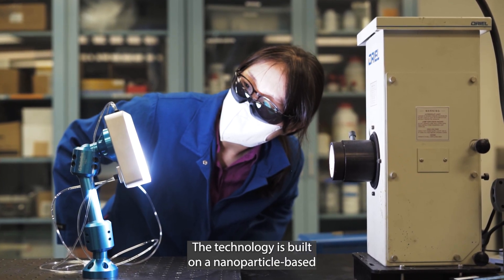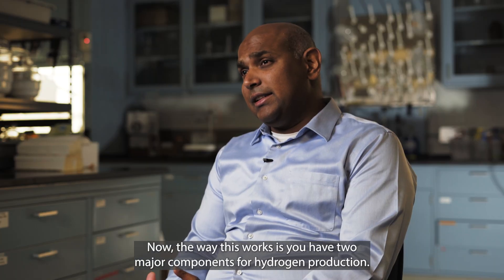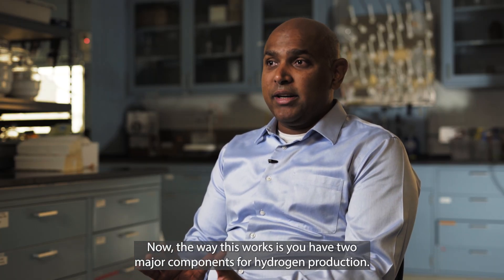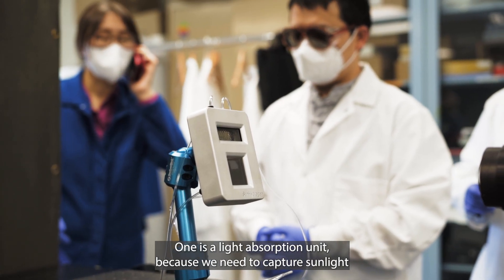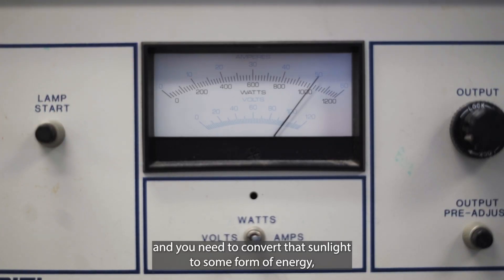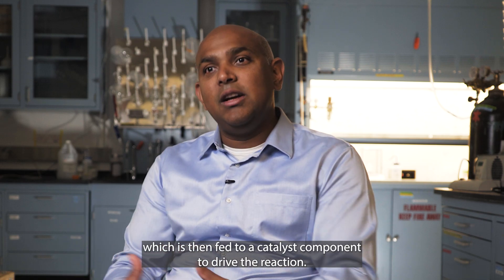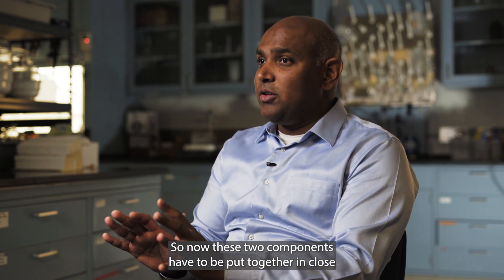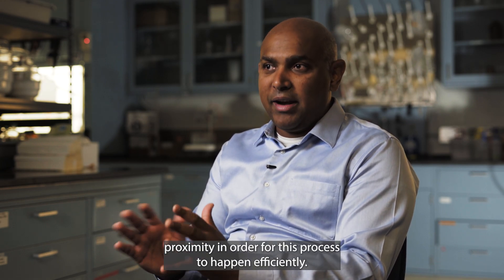The core technology is built on a nanoparticle-based device design approach for hydrogen production. There are two major components: one is a light absorption unit to capture sunlight and convert it to energy, which is then fed to a catalyst component to drive the reaction. These two components must be placed in close proximity for the process to happen efficiently.